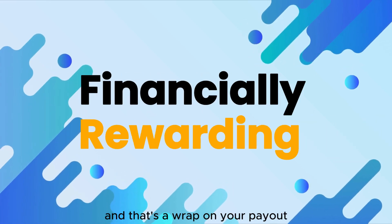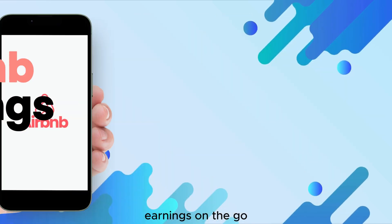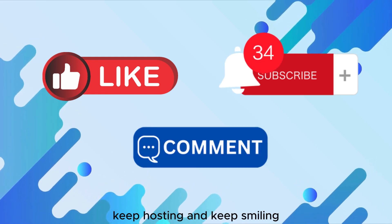And that's a wrap on your payout. You're now equipped to manage your Airbnb earnings on the go. If you enjoyed this journey, smash that like button, subscribe for more, and share your thoughts in the comments. Keep hosting and keep smiling.